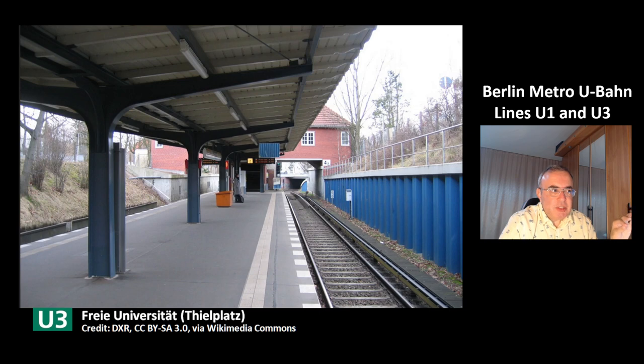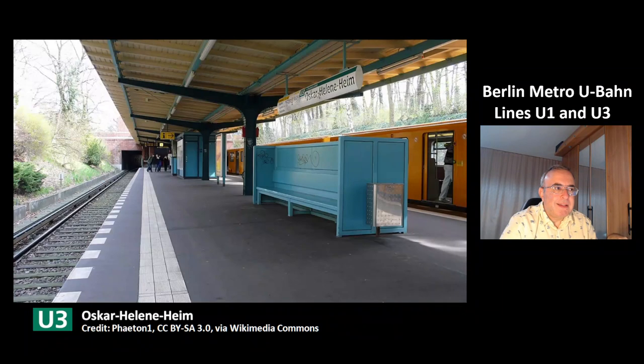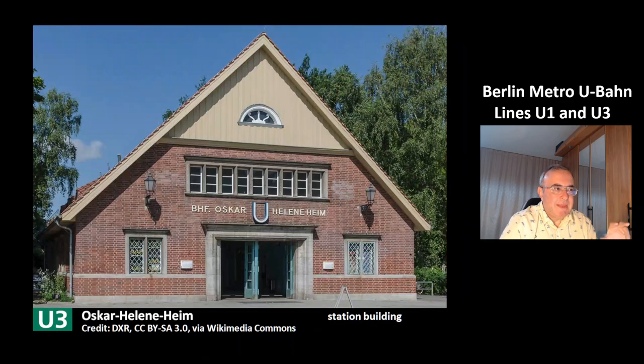This is the next station, Freie Universität Thielplatz, of the line U3. This is the station building of this station. This is Oskar-Helene-Heim — this is the station building of this station.